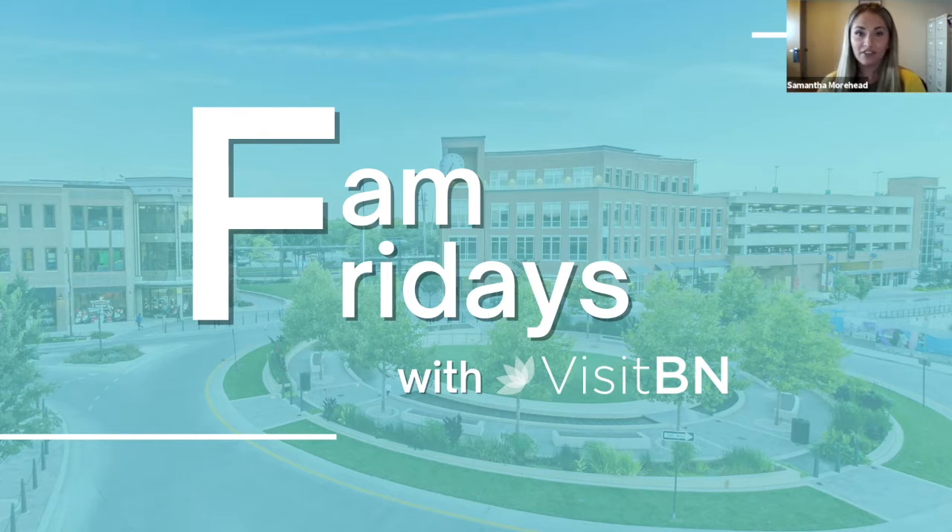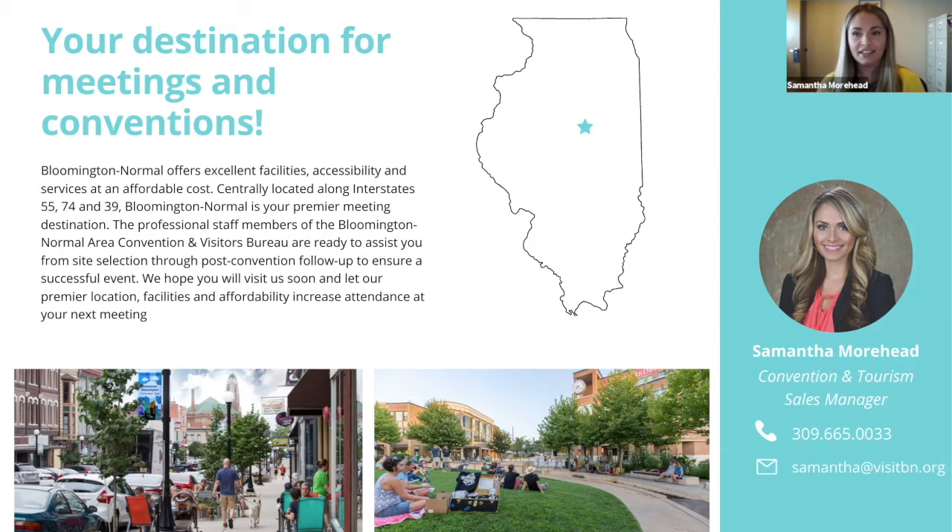Happy Friday and welcome to Fan Fridays, brought to you by the Bloomington Normal Area Convention and Visitors Bureau. I'm Samantha Moorhead, the Convention and Tourism Sales Manager here at the CVB. Fan Fridays will give you a chance to see a little bit more about the variety of meeting facilities, sporting venues, and attractions that Bloomington Normal has to offer.